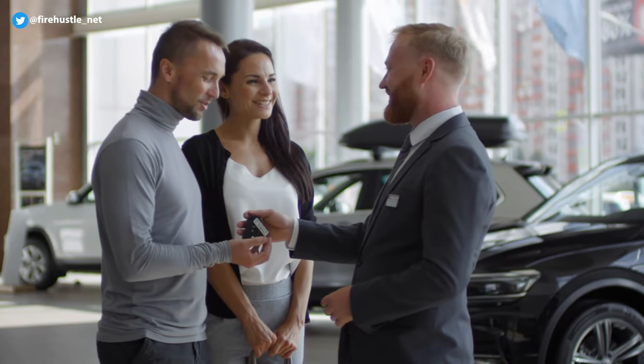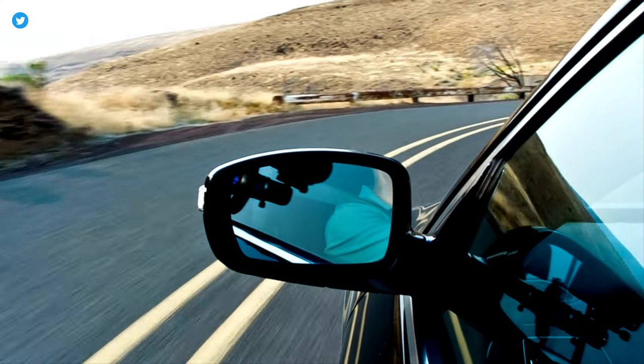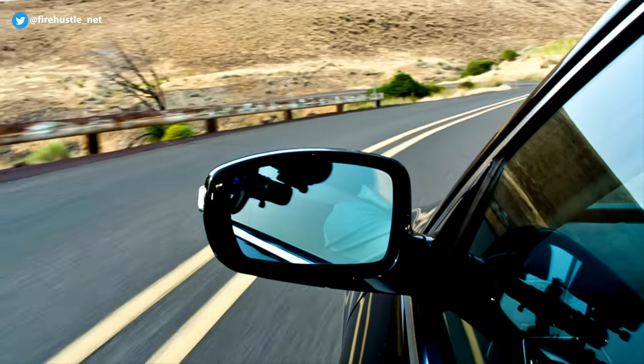You might have heard that purchasing a car is one of the worst investments you can make because cars depreciate in value. It's not necessary to purchase a car that costs you $700 a month when you can find a great steal for $200 or so per month. After all, getting from point A to B is what matters most.